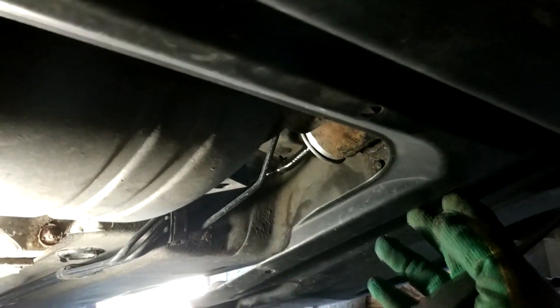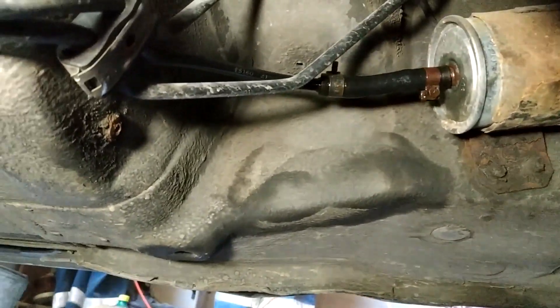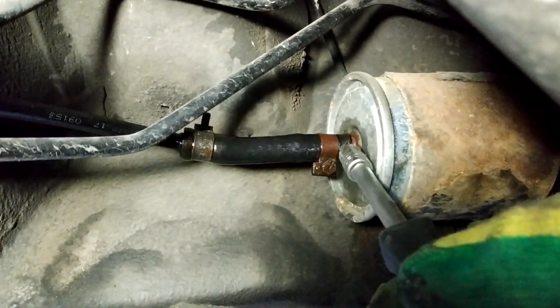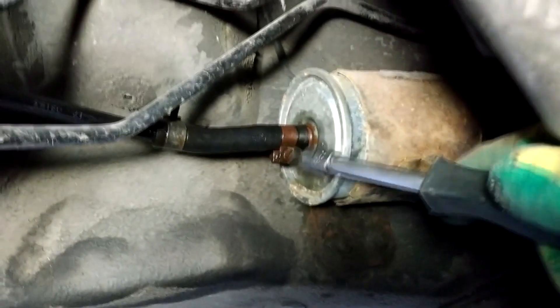I got under the car and unscrewed the beam guard on one side. After inspecting the fuel filter area, it's clear that the problem is right there. It looks like the fuel is leaking from either a clamp or possibly from the fuel hose itself. I'm not sure yet if I didn't tighten the clamp enough or if the hose is worn out.